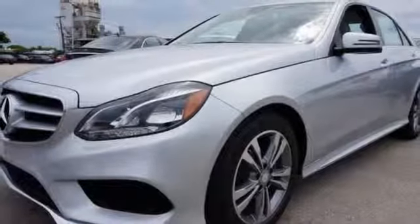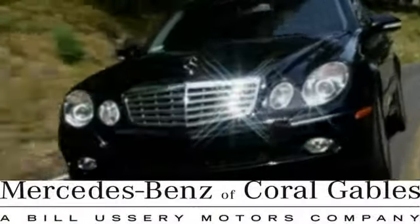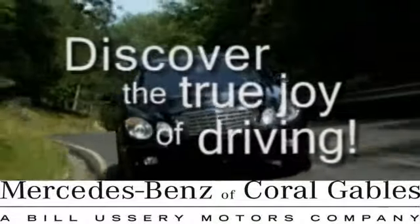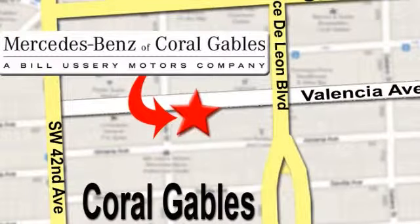Come take a test drive today. At Mercedes-Benz of Coral Gables, our goal is to help you discover the true joy of driving. We're conveniently located just west of I-95 at 300 Almeria Avenue.